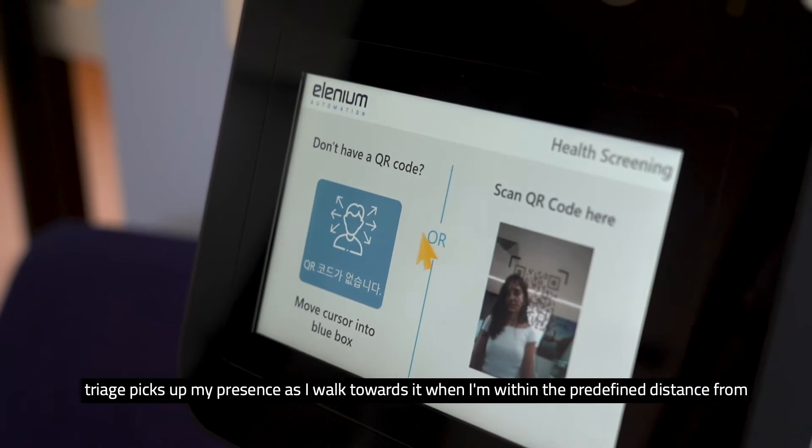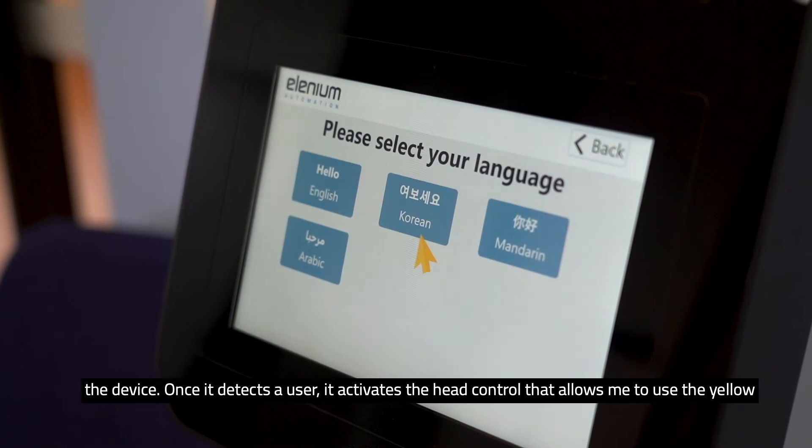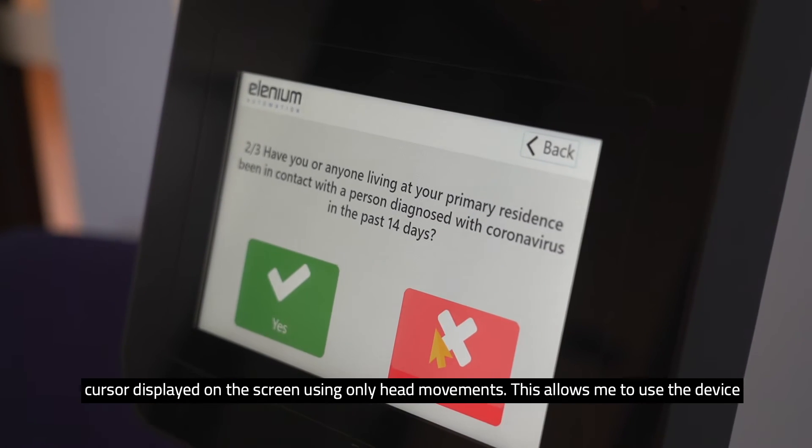Once it detects a user, it activates the head control and that allows me to use the yellow cursor displayed on the screen using only the head movement.